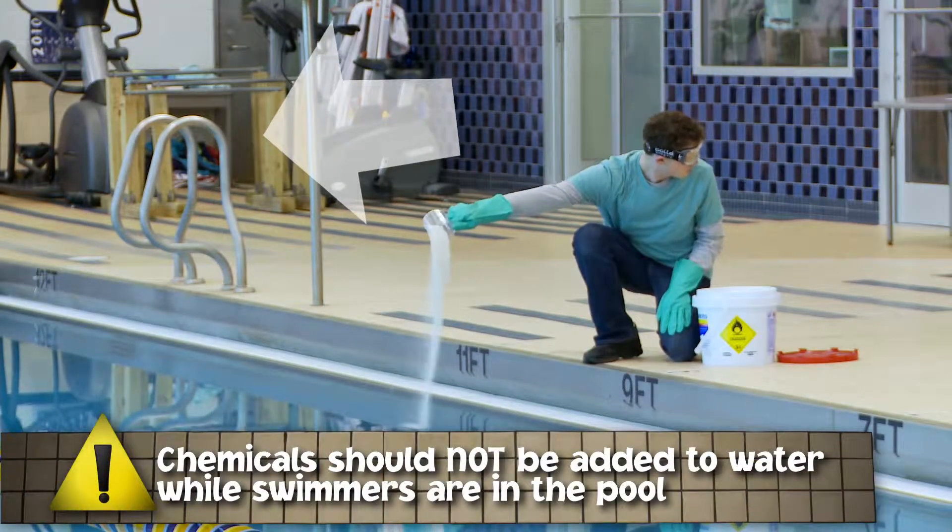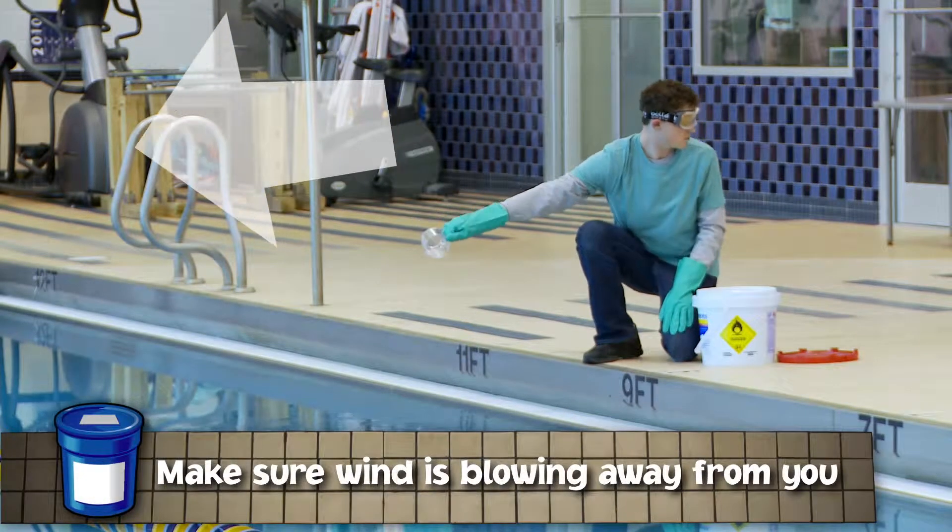If you must add a powdered chemical to the pool, make sure the wind is blowing away from you.